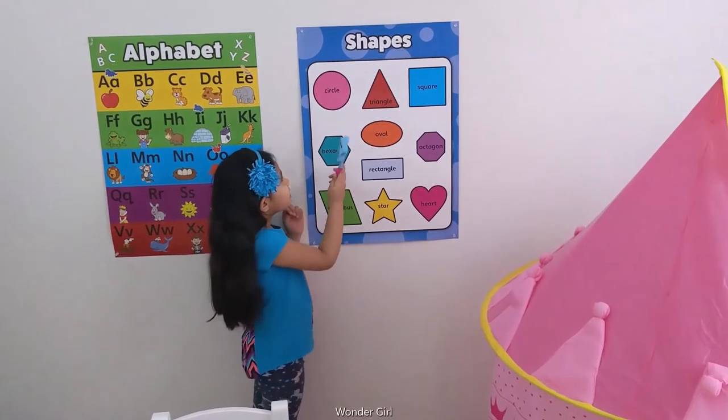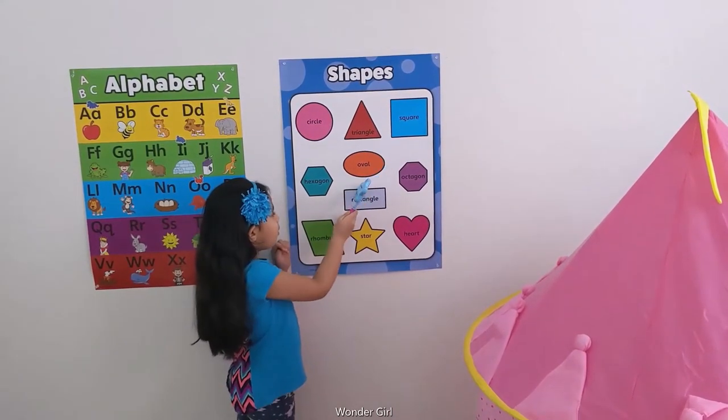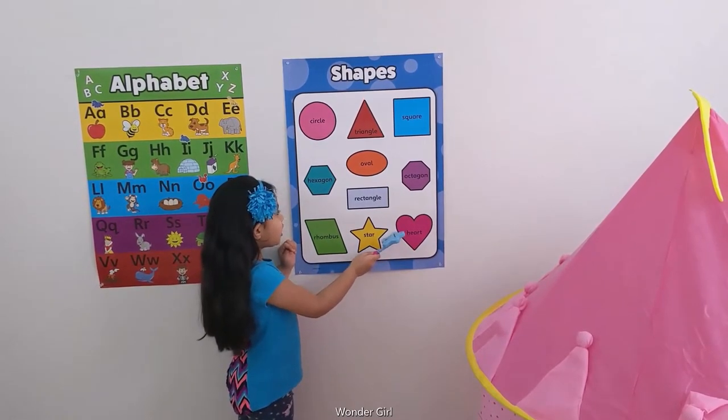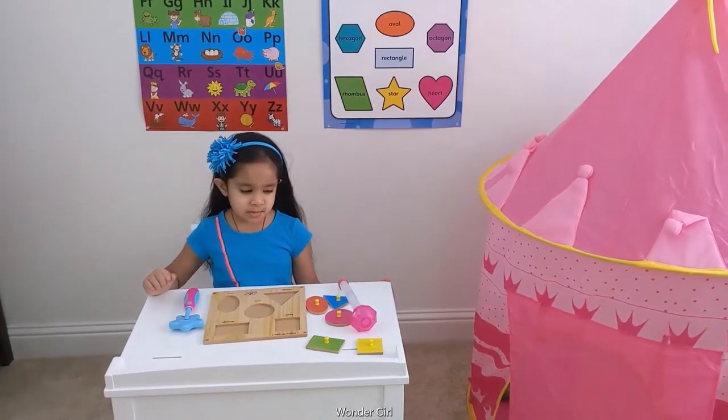Let's learn some shapes. Circle, triangle, square, oval, rectangle, rhombus, star, heart, hexagon, and octagon. Then there is a shapes puzzle.